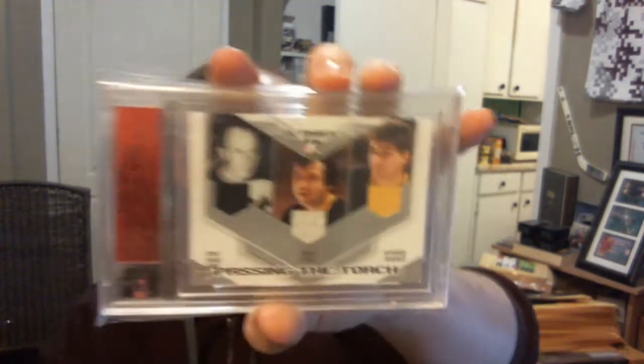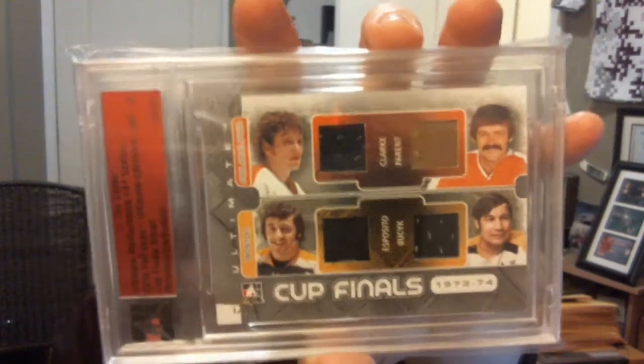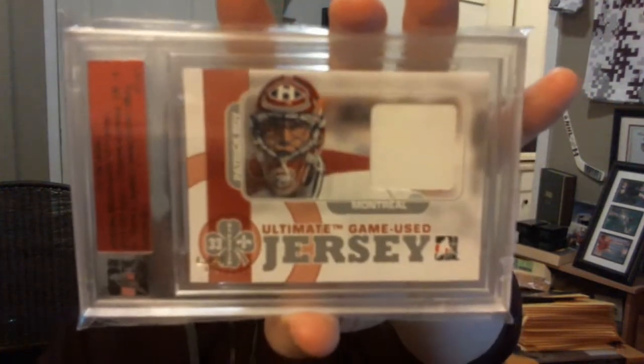Ultimate 6th edition, passing the torch, triple jersey silver — Eddie Shore, Brad Park, Ray Bourque. Cup Finals from UM12, the year is 1973-74 — Bobby Clark, Bernie Perrault, Phyllis Esposito, and Johnny Busiek. I got from UM8, Ultimate Game Used Jersey silver — Patrick Roy.